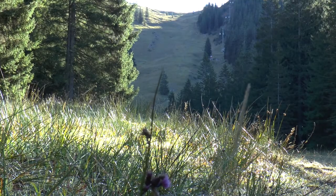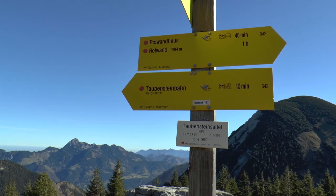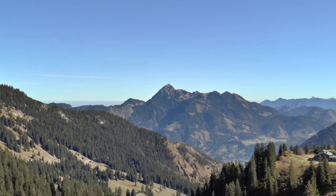Jetzt müssen wir diesen weiten Hang hinauf, der einst der obere Teil des Skigebietes Taubenstein war. Am Ende des Hanges erreichen wir den Taubensteinsattel. Im Osten, jenseits des Leitsachtales, liegt der dominante Wendelstein.